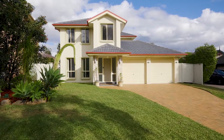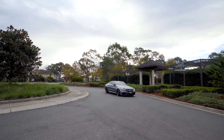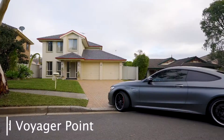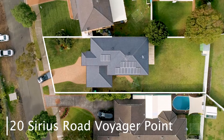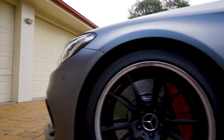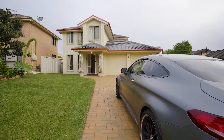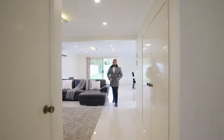This immaculate family home is tucked away in a rare and quiet setting, offering a north-facing beautiful leafy outlook that sits on a massive and perfectly level 620 square metre block. Located in the prestigious Voyager Point Estate, it's the space, the convenience and the lifestyle that you've been looking for.